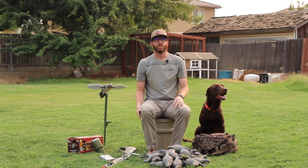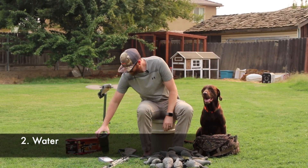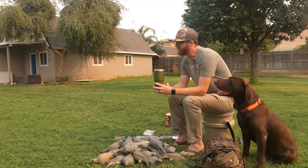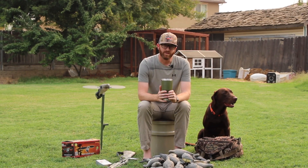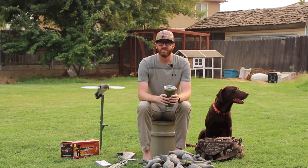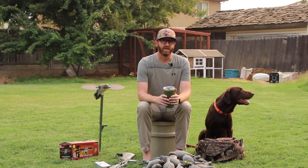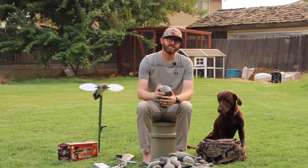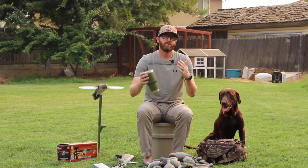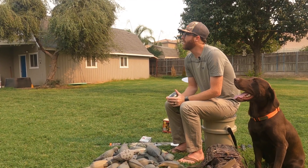Number two is something that's easy to forget, and that is water. This will end your day very quickly because if you're dehydrated, it's going to stink. A lot of times dove season starts the first day of September, and it's still hot and muggy. Make sure you bring plenty of water so you can stay hydrated and be able to stay out there as long as you want.